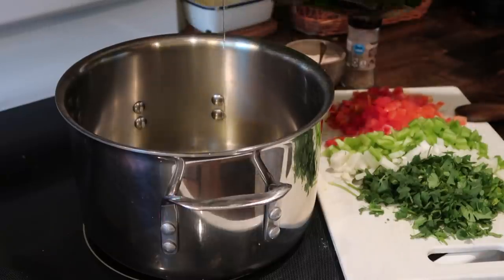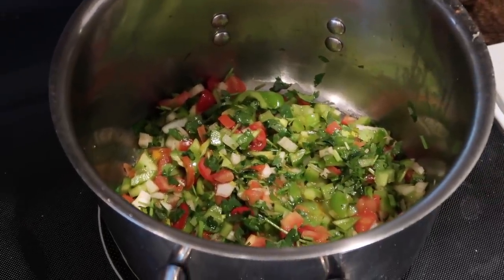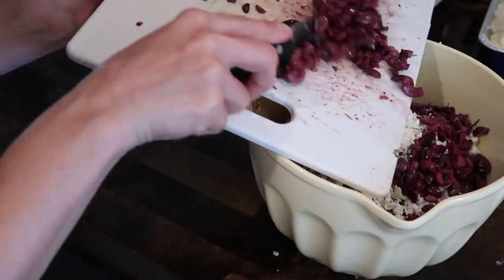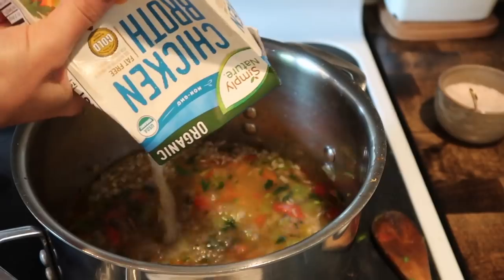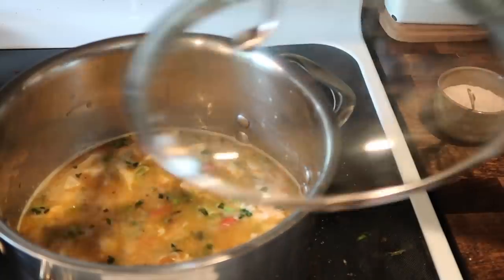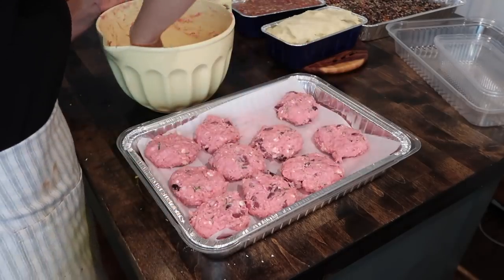For the arroz con pollo I sautéed a sofrito of peppers, onions, cilantro, and fresh tomatoes in olive oil, salt, and pepper. While that simmered I chopped up some red onion and dill and added that to some ground turkey for my Greek-style burgers, along with feta cheese, diced kalamata olives, salt, and pepper. Then to the sofrito I added a cup and a half of rice, a quart of chicken broth, some frozen peas, and the diced baked chicken. I brought it to a boil then simmered on low with the lid on for 12 minutes until perfectly fluffy. I then assembled the burger patties — this recipe made about two dozen.